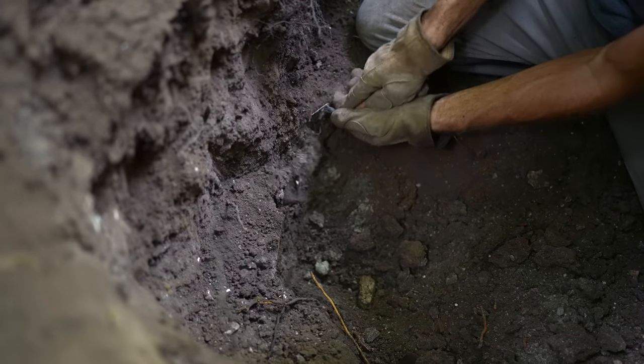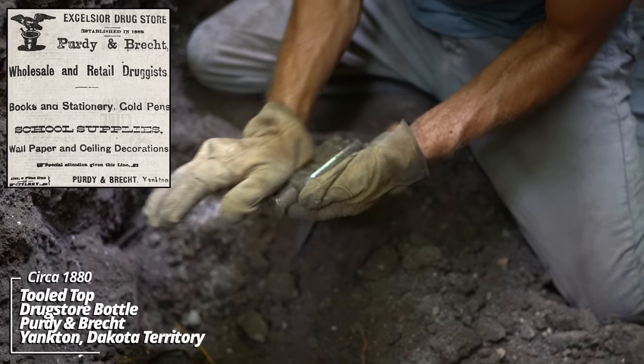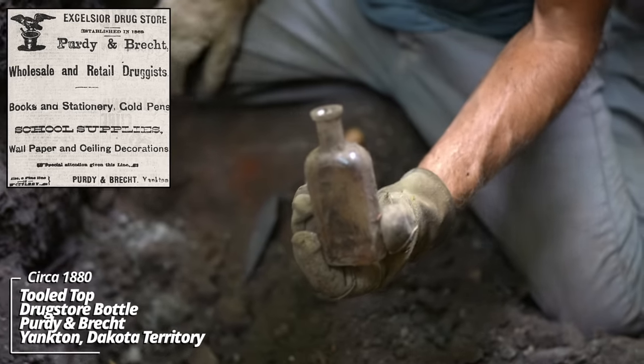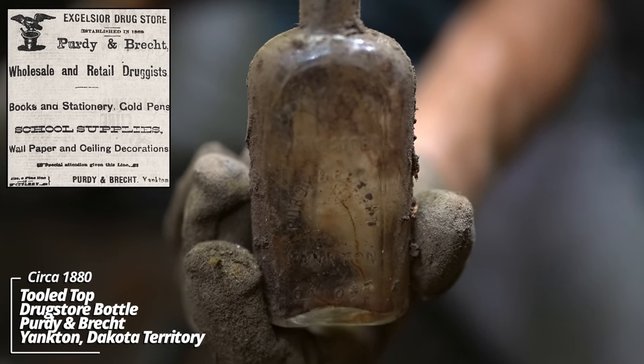Another Philadelphia Oval, made by Whittle Tatum Company — Excelsior Drugstore, Purdy & Brecht, Yankton, Dakota Territory. This is one of the earliest embossed prescription bottles in the Dakotas.